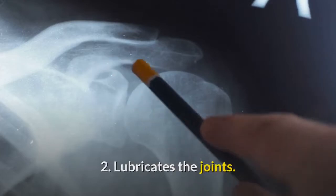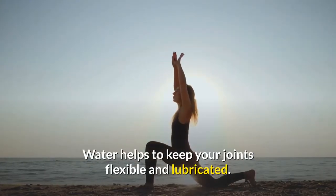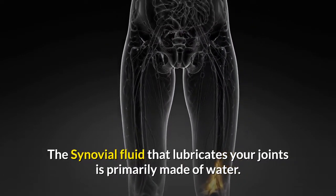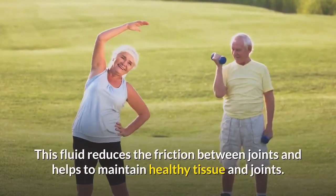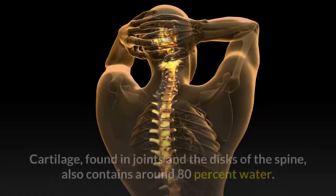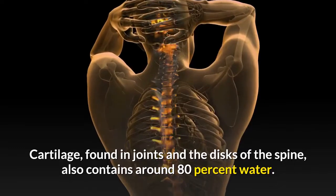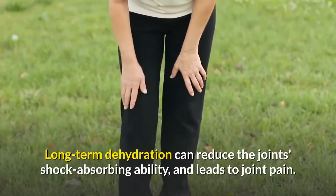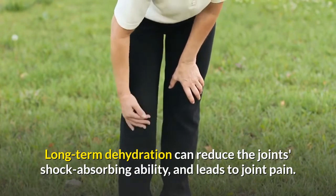2. Water lubricates the joints. Water helps to keep your joints flexible and lubricated. The synovial fluid that lubricates your joints is primarily made of water. This fluid reduces the friction between joints and helps to maintain healthy tissue and cartilage. Cartilage found in joints and the discs of the spine also contains around 80% water. Long-term dehydration can reduce the joints' shock-absorbing ability and leads to joint pain.